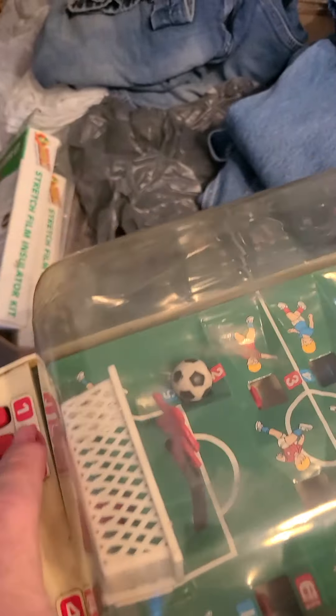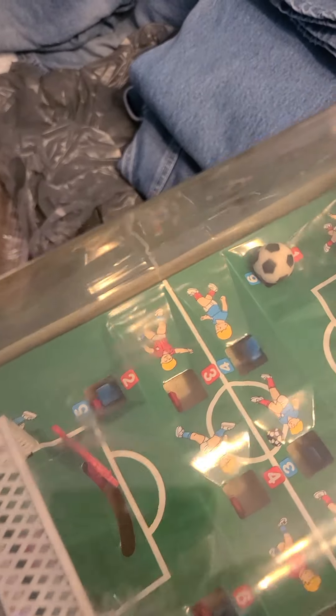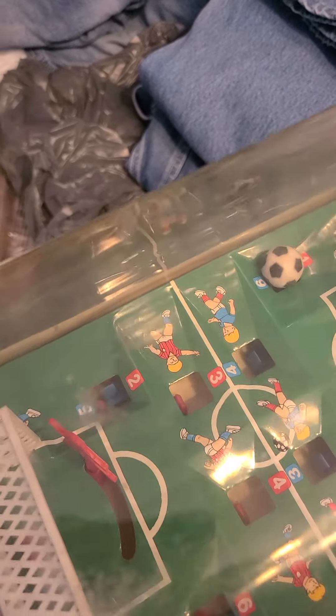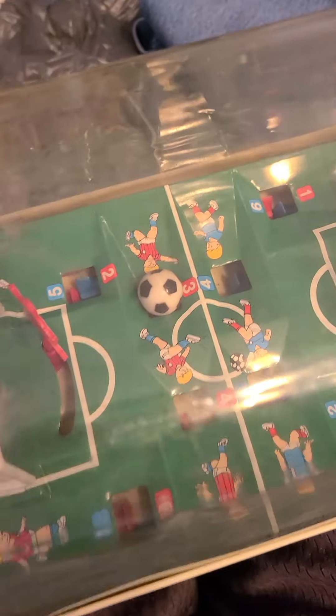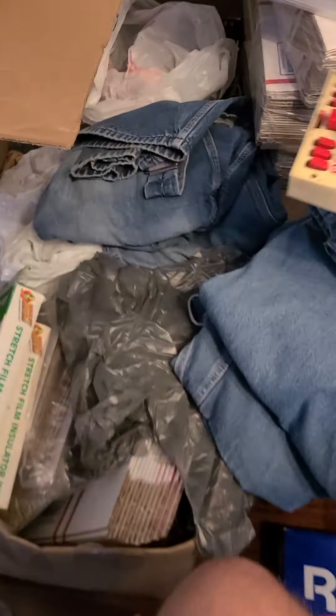This vintage bubble game — where you hit the button and it moves on a flat table — that went for forty dollars and ninety-six cents with free shipping.